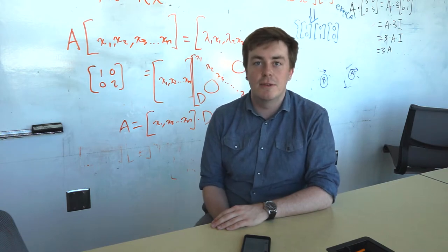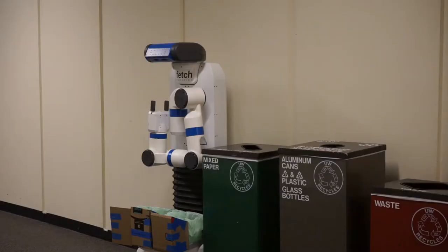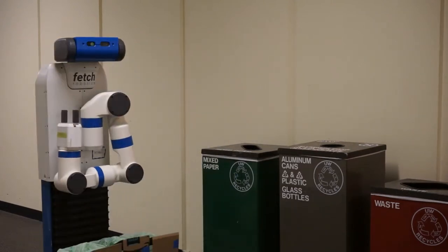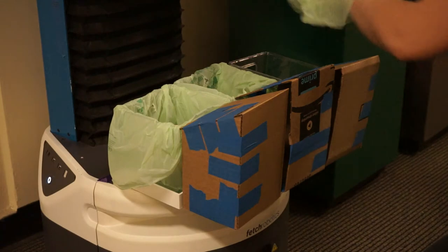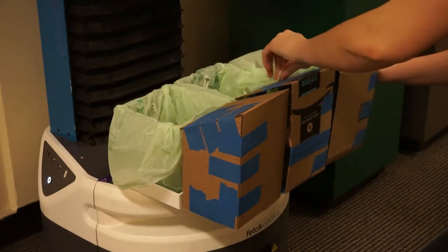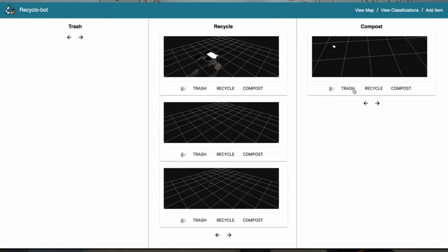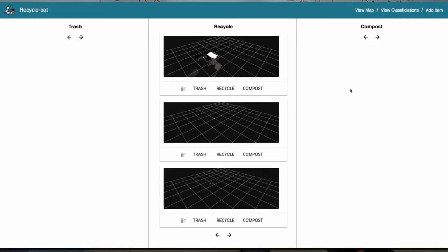RecycloBot can be sent to collect and sort garbage from a table with only the push of a button. Once full, the bags in the KangaPak can easily be replaced by an employee. To ensure accuracy, RecycloBot records all the items it sorts so it can learn to improve its sorting or recognize new items it's never seen before.